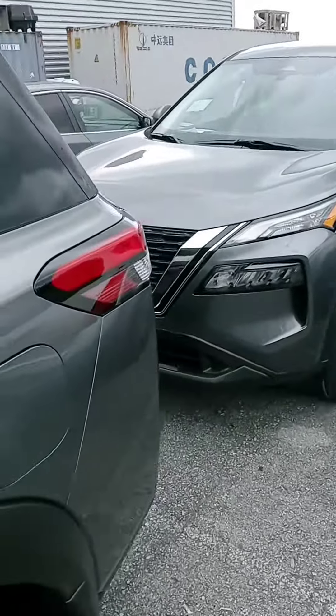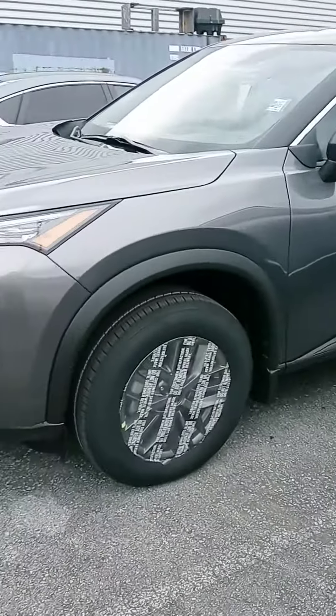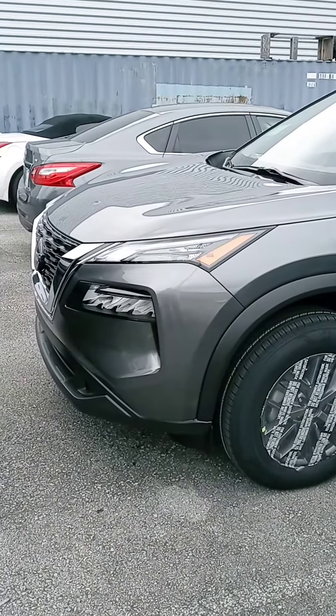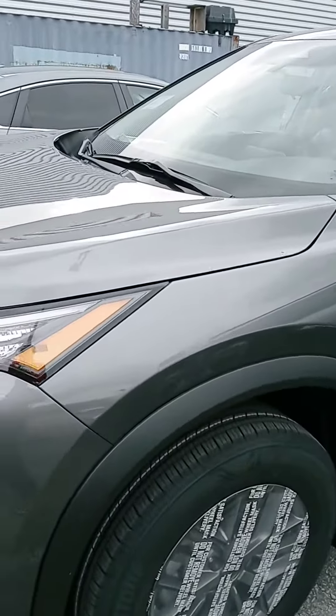Hey, how are you? We appreciate your interest in the Rogue, and we finally got another one here. This one just arrived. It's an S model. Let us know if you have any questions or if we can provide any information.